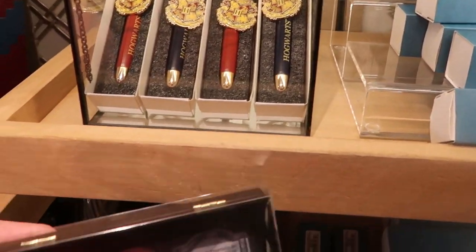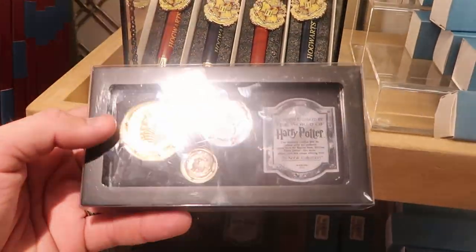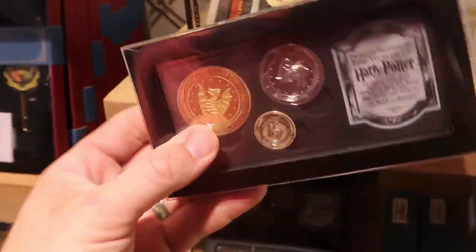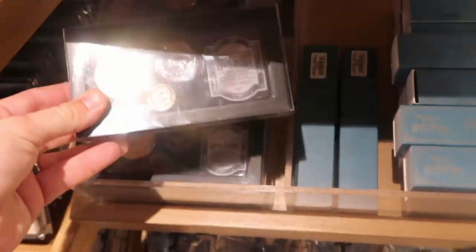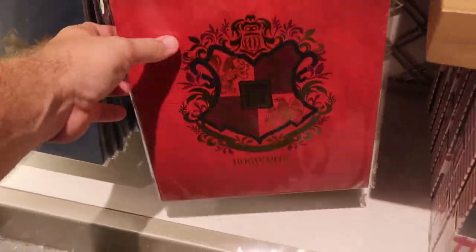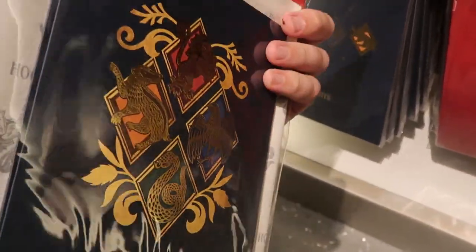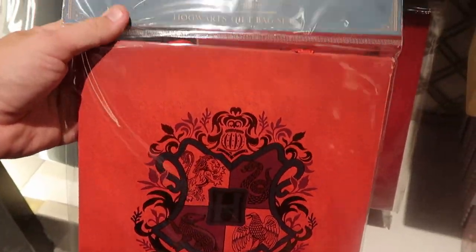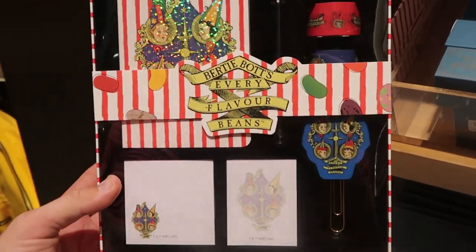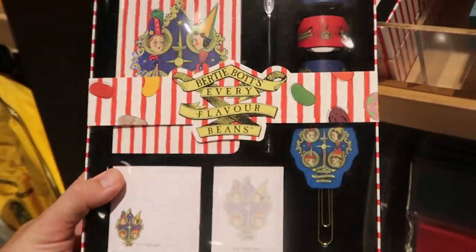They do have some more Harry Potter Noble Collection items over here — these are the Gringotts Coins. You get all three coins, a Certificate of Authenticity, and this really nice case they come in. And right underneath, look at these — they have some Hogwarts gift bags. These are really good quality and feel so heavy — $9 and you get three different gift bags. And right up here, the Bertie Bott's Every Flavored Bean set — it looks like you get an ink pen, some ribbon, and a bunch of paper clips — $30 a piece.